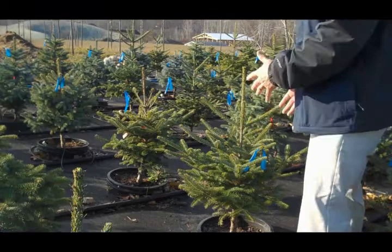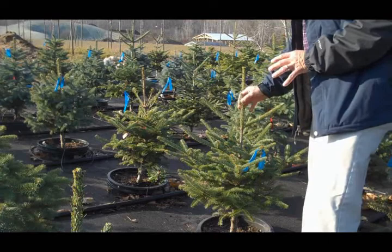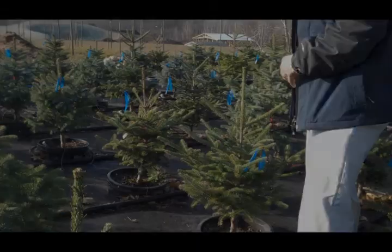This would be a nice example of a Fraser fir. We are growing this here in our pot-in-pot system. We like the nice soft needles. They also have a nice dark green color with a sort of silvery underside to them — a very elegant appearance. They tend to have a very symmetrical form, so it really is a nice tree.